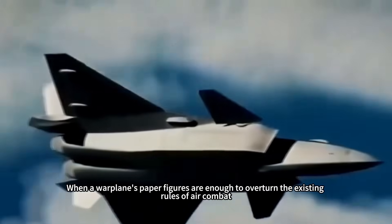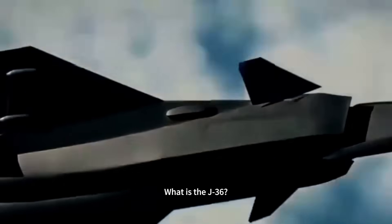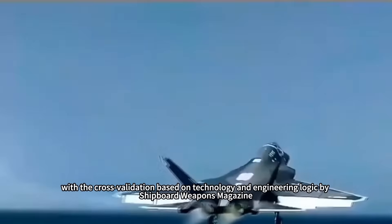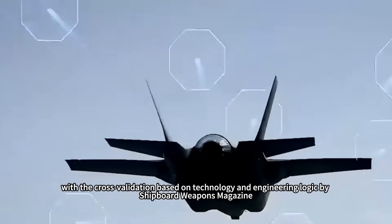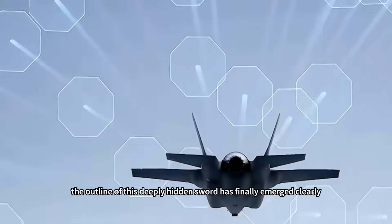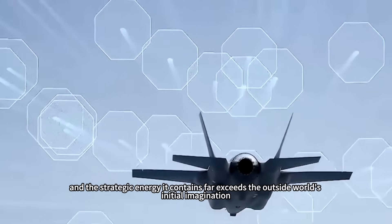When a warplane's paper figures are enough to overturn the existing rules of air combat, people naturally ask: what is the J-36? After its successful maiden flight last year, international speculation was rife. Now, with cross-validation based on technology and engineering logic by Shipboard Weapons Magazine, the outline of this deeply hidden sword has finally emerged clearly, and the strategic energy it contains far exceeds the outside world's initial imagination.